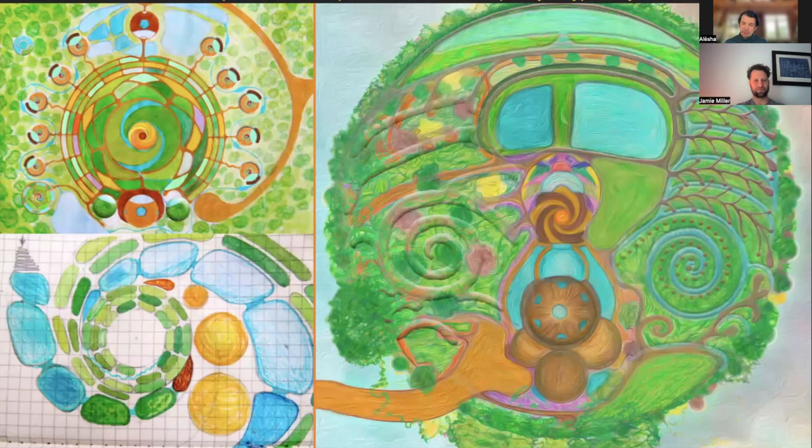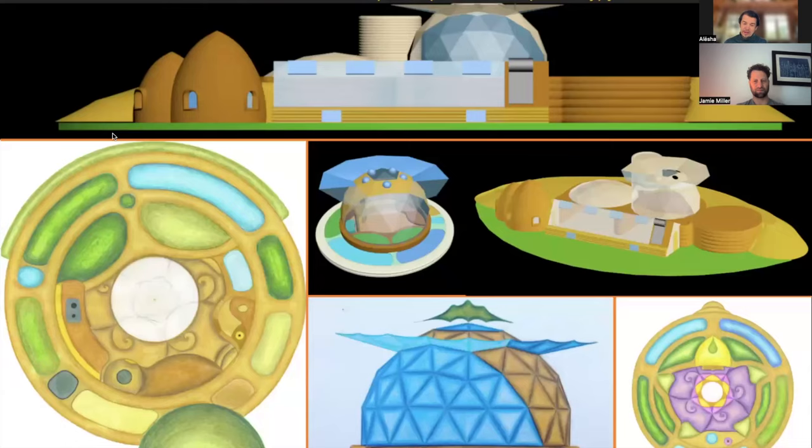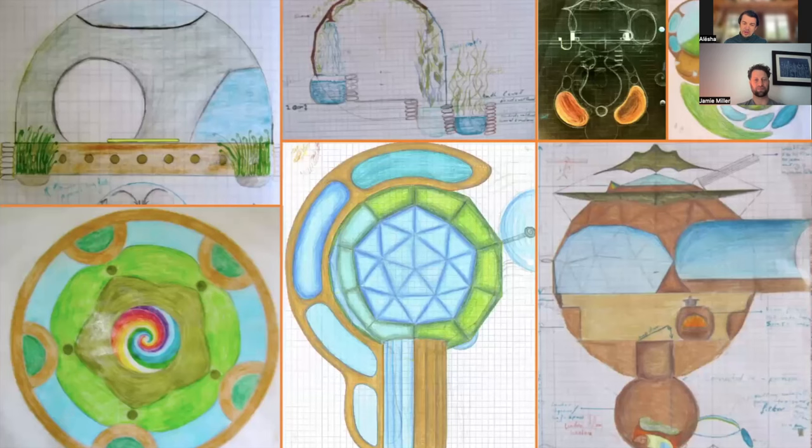I took a permaculture course from Jeff Lawton, and the picture on the right is my garden design — a dome home, a food forest, all of that. There's a school, the Academy of Bioarchitecture, which is what I've been building in South Africa — and then COVID happened.